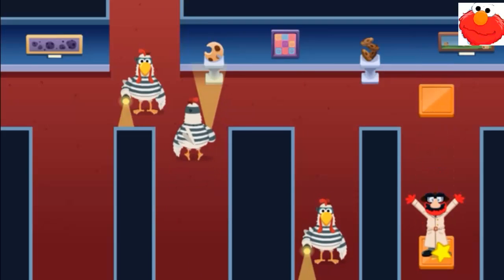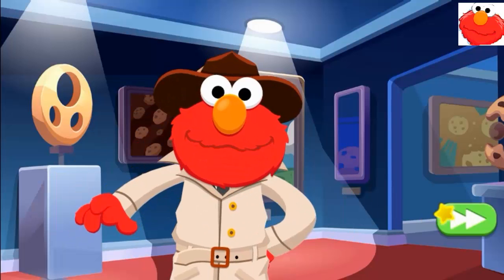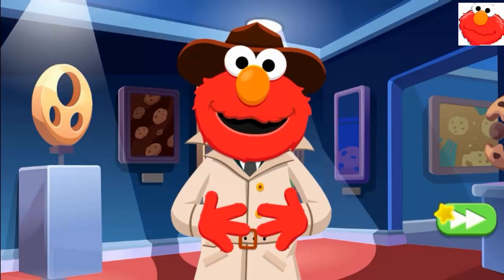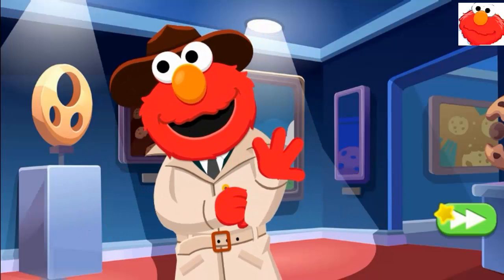Yay! We did it! Nice work, Detective! Phew! Great job getting past those wicked chickens! But how are we gonna find the thief? Boy, if only Elmo had a clue.